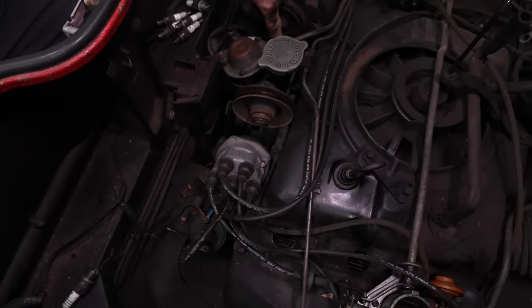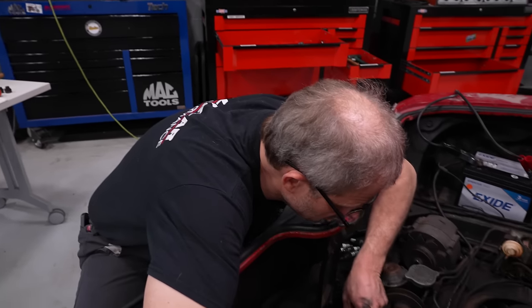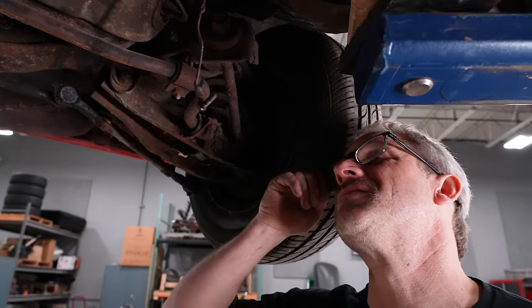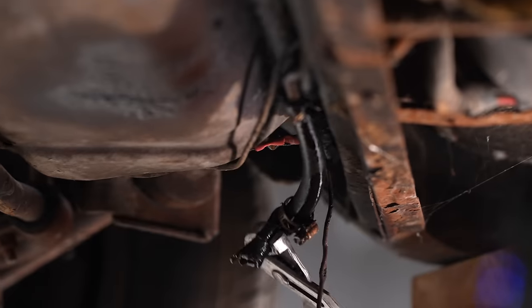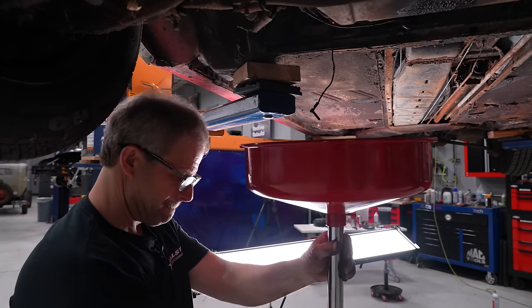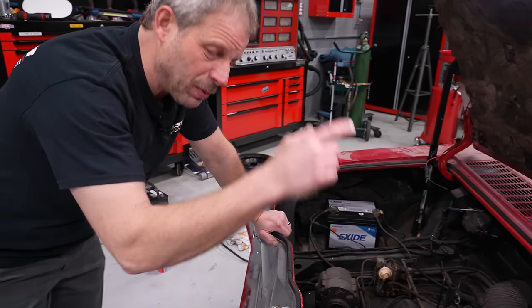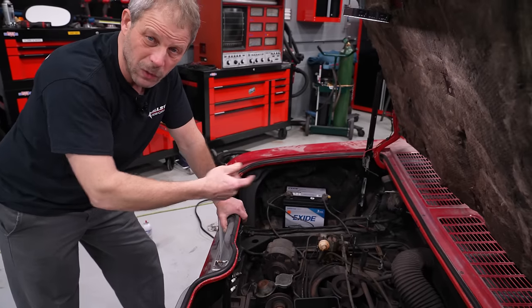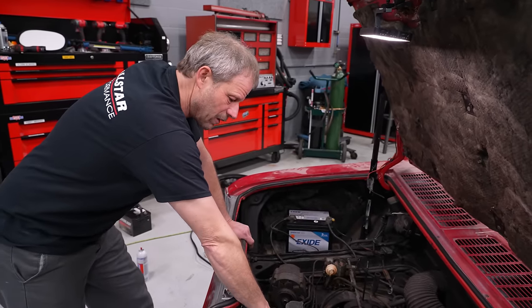Before we get going, I will disconnect the fuel line so we're not dragging more crappy fuel from the tank. I can't even describe what it smells like. Look at that line though — it's completely gone. That rubber line is just garbage. It's nice to know it's completely empty. So I just pulled the fuel line and got that drained out. As we turn this over and check the spark, I'm not drawing any more bad fuel up into the carburetors.